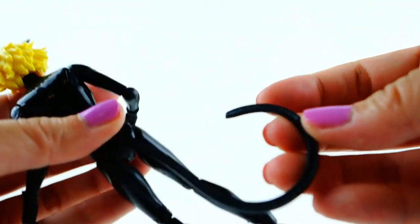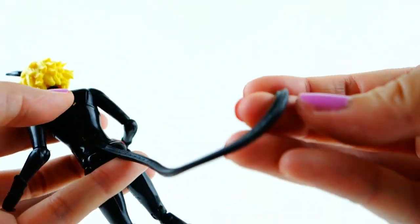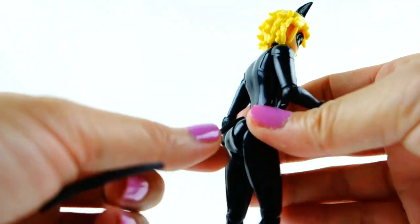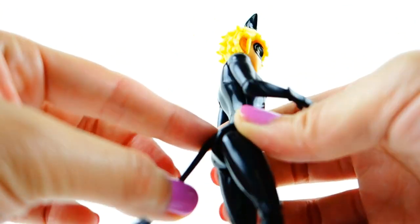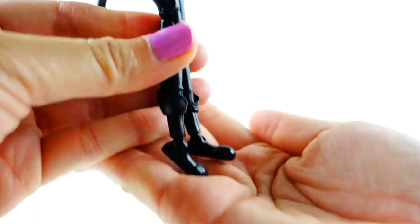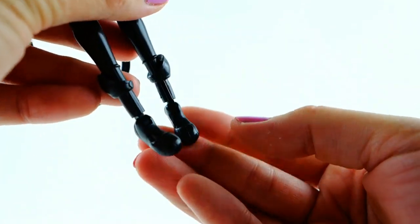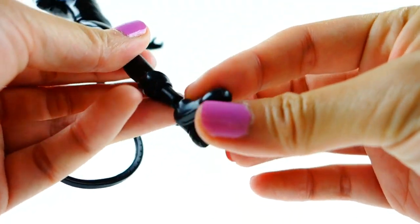He also has his Miraculous — his little ring — and his tail, which is actually a belt but does move. He can use it as a weapon or to move around. It bends but doesn't rotate along the waist. I love his boots — they're kind of like cat paws, more rounded on top, almost like cat feet.